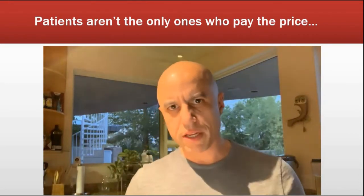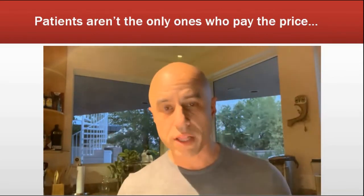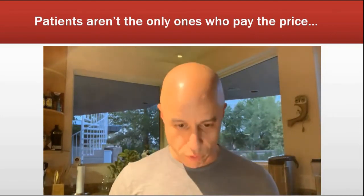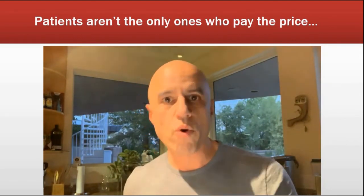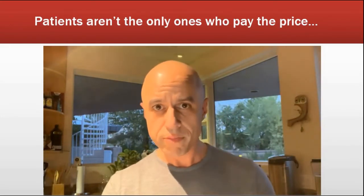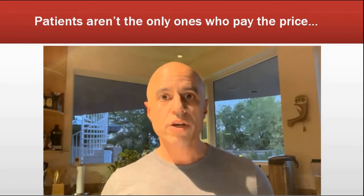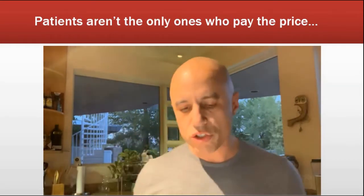Hey, it's ZDoggMD, Dr. Zubin Damania. This is a quick editorial I really have to get off my chest. I'm not doing it live because I don't want to be distracted by comments. I just want to give my thoughts on this case of the Vanderbilt nurse, Redonda Vaught. Her name was just released because she was arrested for reckless homicide and abuse of an impaired adult. The basic story: Nurse Vaught was taking care of Charlene Murphy, a 75-year-old woman admitted for a subdural hematoma. She was a help-all nurse that day, with a preceptee following her — this was not her usual patient.